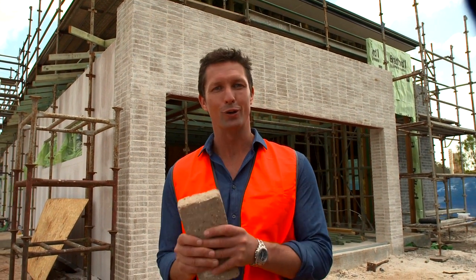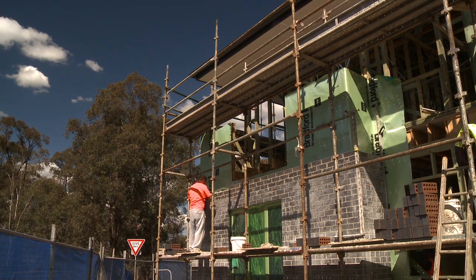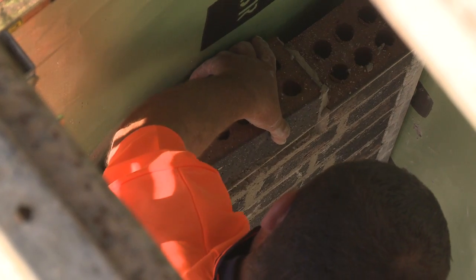Bricks are a great building material from the point of view of passive solar design. They provide the thermal mass necessary for managing temperatures inside, which has a significant impact on saving your energy costs for heating and cooling. Bricks also provide acoustic insulation — they keep noise out, which is of great value particularly in areas with noisy surroundings.